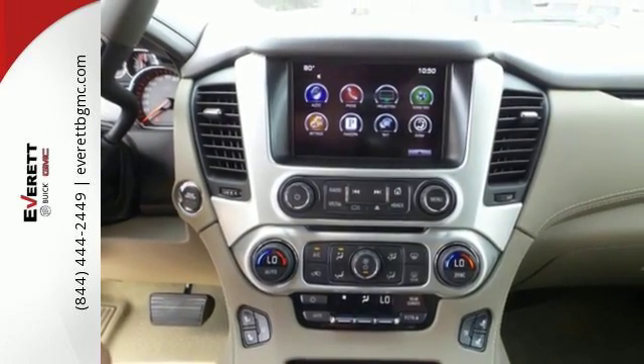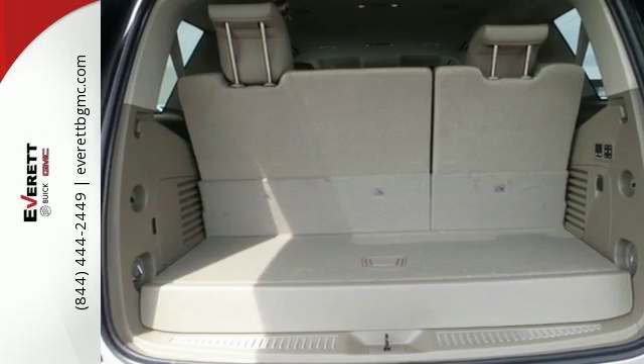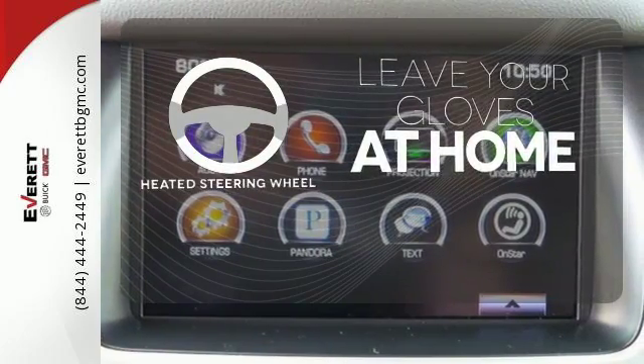And most of all, the ability to accommodate everyone and their cargo. It comes with tri-zone climate control and remote vehicle start for everyone's comfort. Leave your driving gloves at home, thanks to the heated steering wheel.